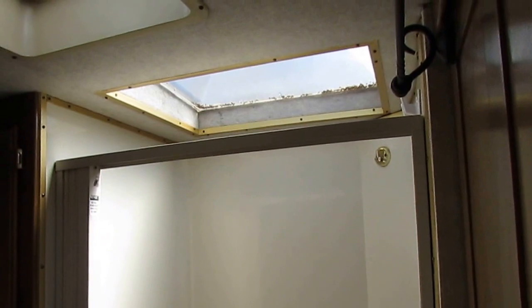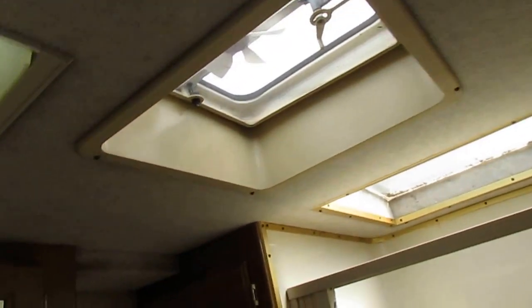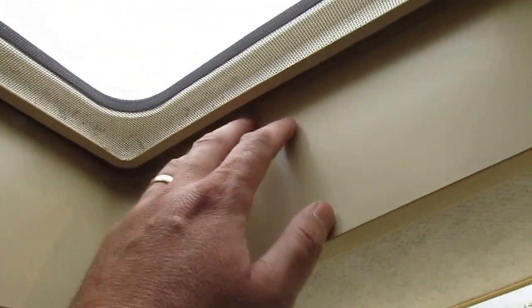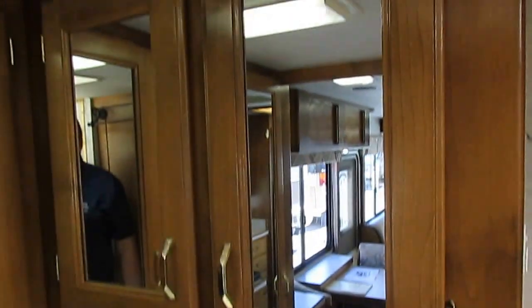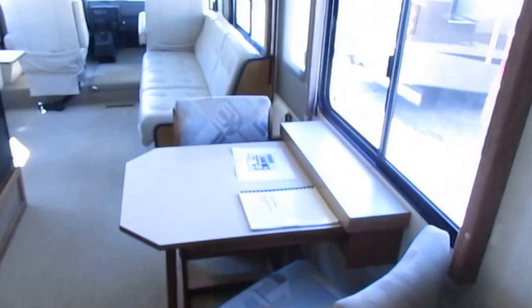Rear bathroom. You've got a stand-up shower with a skylight that looks great. Big vent fan. Look how thick that roof is — that's at least a 10, 11-inch thick roof. You've got a vanity area, medicine cabinet, big closet across the back. Of course, your inspection sticker back there.